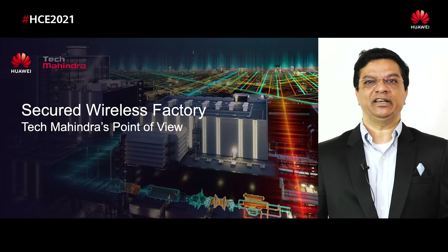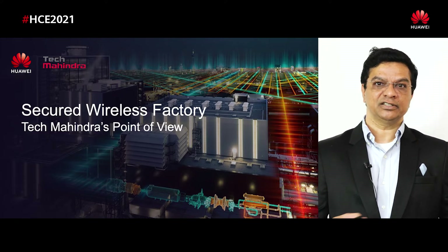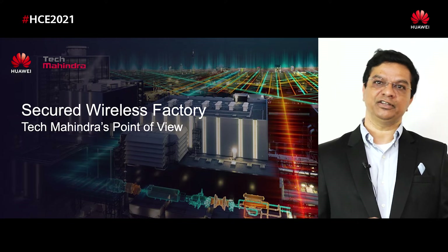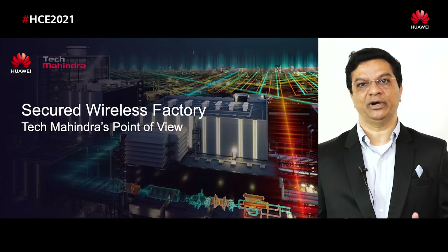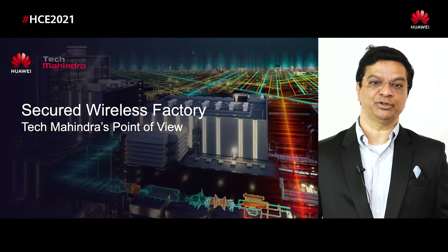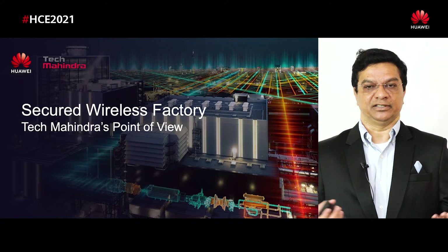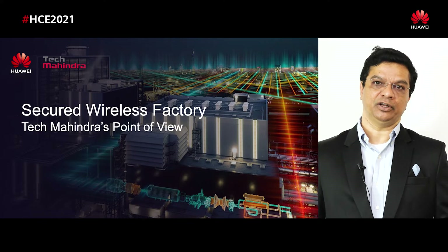It's a very interesting topic. Industry 4.0, factory, things have already started with various use cases. Now wireless, 5G, Wi-Fi 6, wireless is coming into picture, also the influence of OT and cyber security. We have some point of view in terms of the future journey on this roadmap.